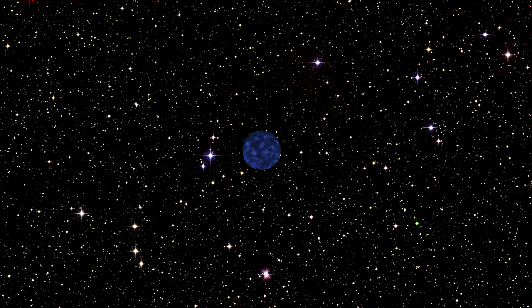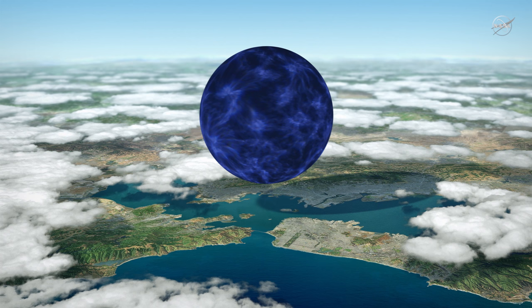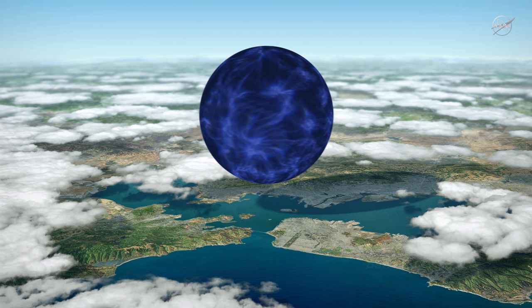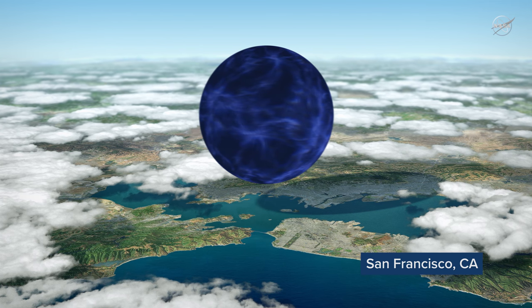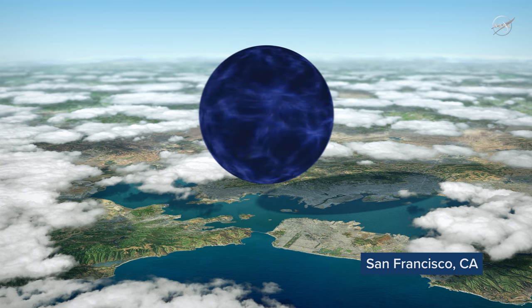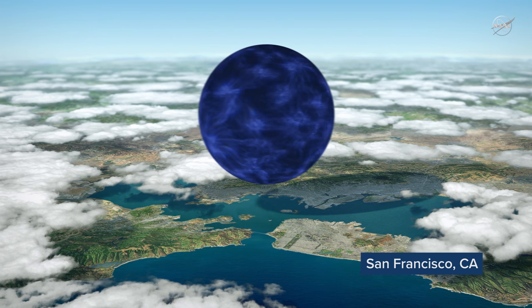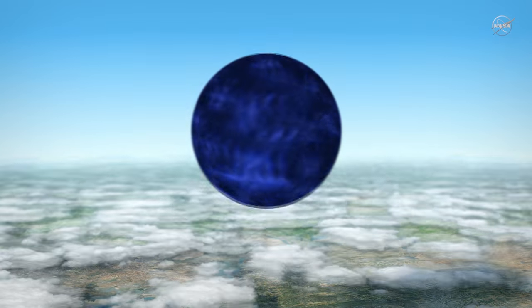The star left behind at the end is called a neutron star, because it is made entirely of neutrons. The typical neutron star is around one and a half times the mass of the Sun, but packed into a star with a diameter of around 20 kilometers, or 12 and a half miles. It's so dense that a spoonful of it would weigh 10 million tons.